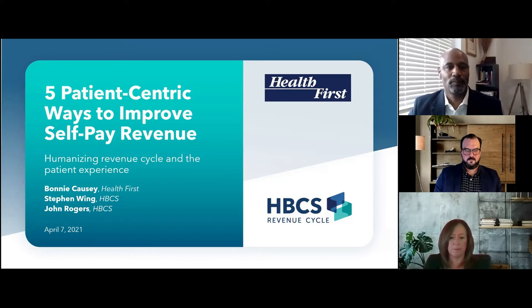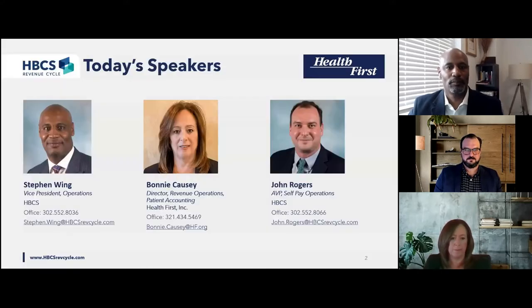We're here to help with those. With that, I'm pleased to welcome today's speakers. First, we have Bonnie Causey. Bonnie is Director of Revenue Operations and Patient Accounting for Health First. She is responsible for all aspects of the financial journey after the initial admission through collections process, whether it be insurance collections, self-pay collections, or bad debt review and placement. Bonnie started her career in the healthcare industry in 1988. Next, we have Steven Wing.